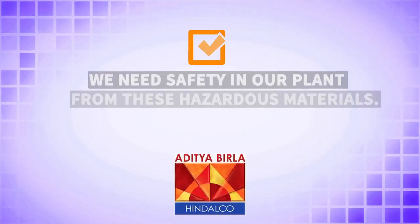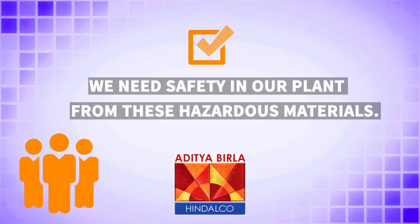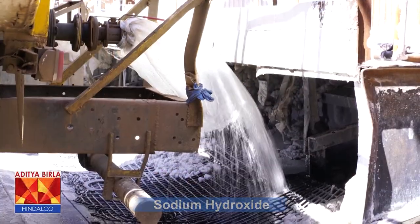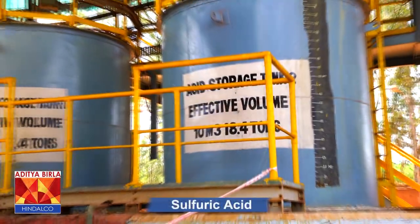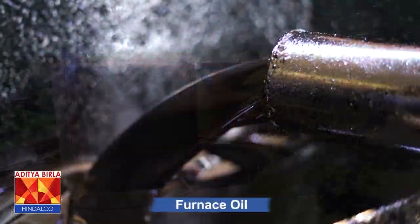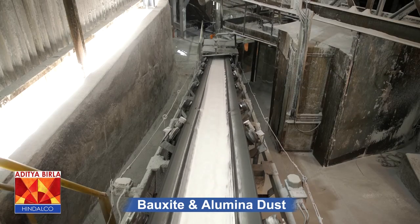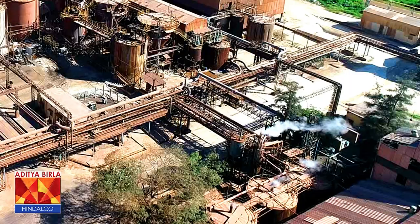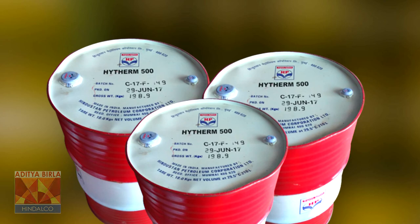We need safety in our plant from these hazardous materials: sodium hydroxide, which is also called caustic soda; sulphuric acid; sodium hypochloride; furnace oil; bauxite and alumina dust; rotating machineries; natural gas; electricity; coal tar pitch; steam; and high-therm 500 oil.